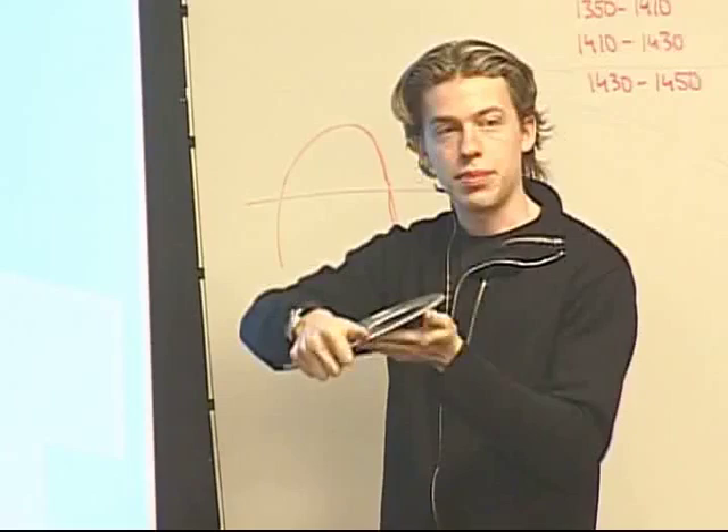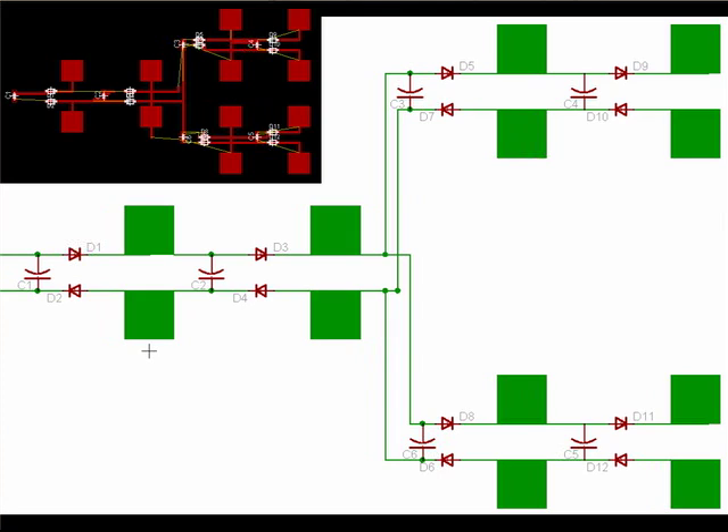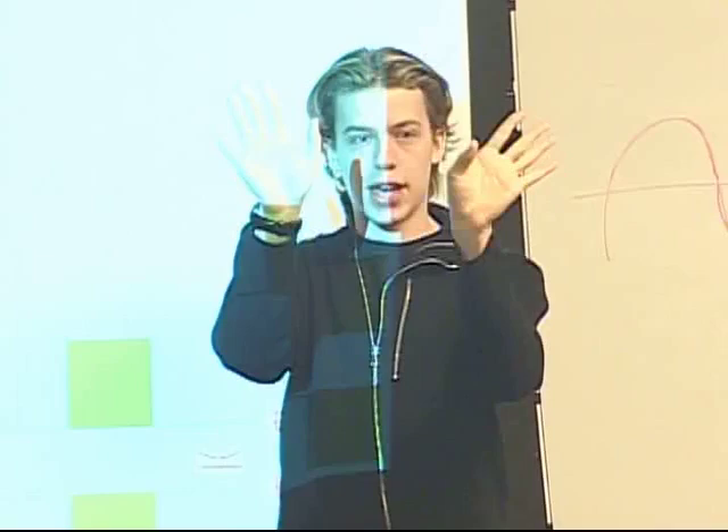Here is a schematic of one sample panel. These panels go into a configuration almost like spokes on a wheel. The schematic and board layout shows diodes, the antennas, and the associated circuitry.